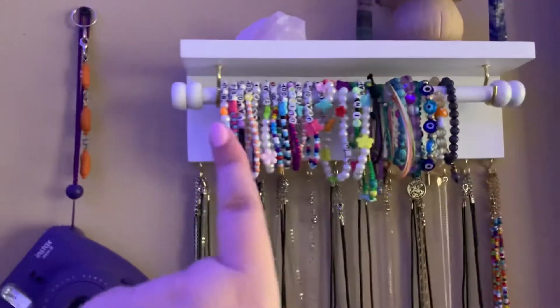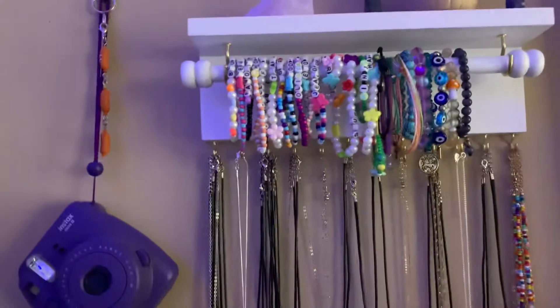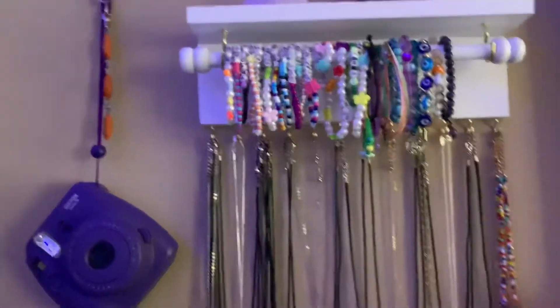So these are my Olivia Rodrigo collection ones. If you want to check them out, I highly recommend them. They're super cute.